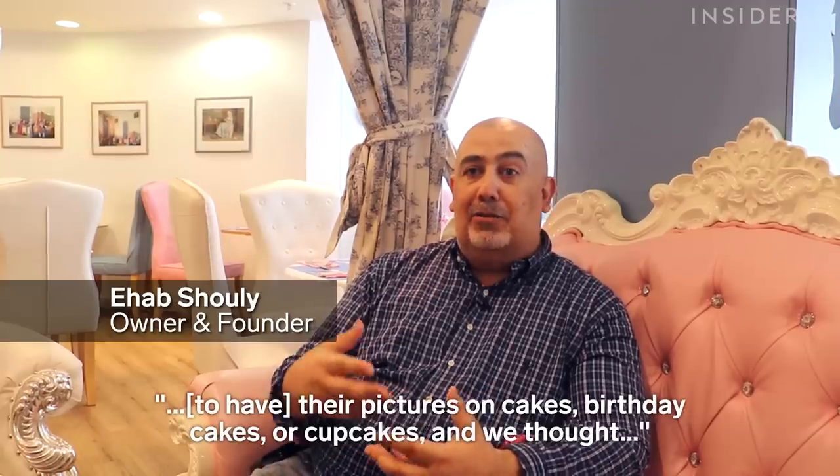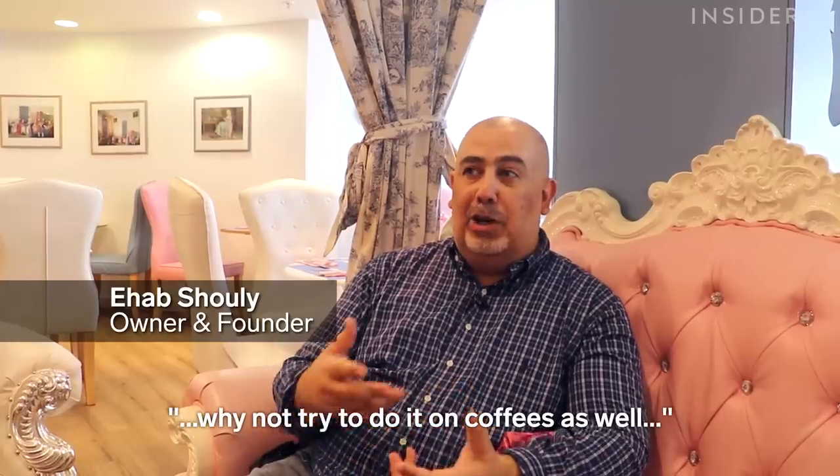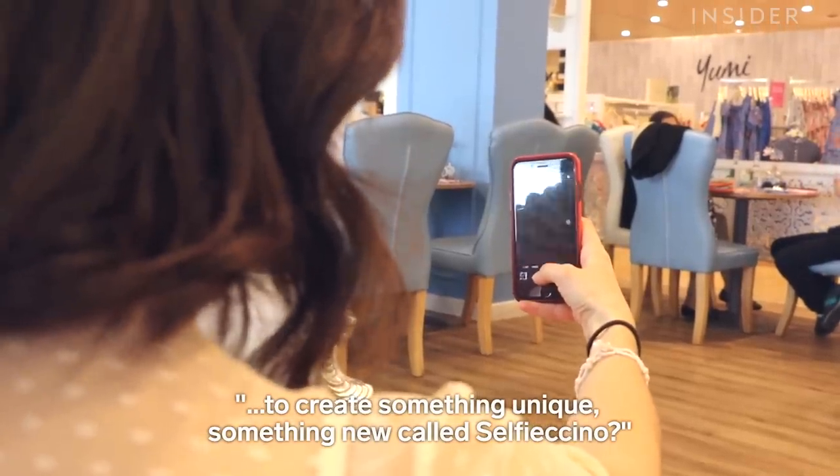We always had requests from customers for having their pictures on cakes, birthday cakes or cupcakes. And we thought, why not try to do it on coffees as well, to create something unique, something new called Selfichino.